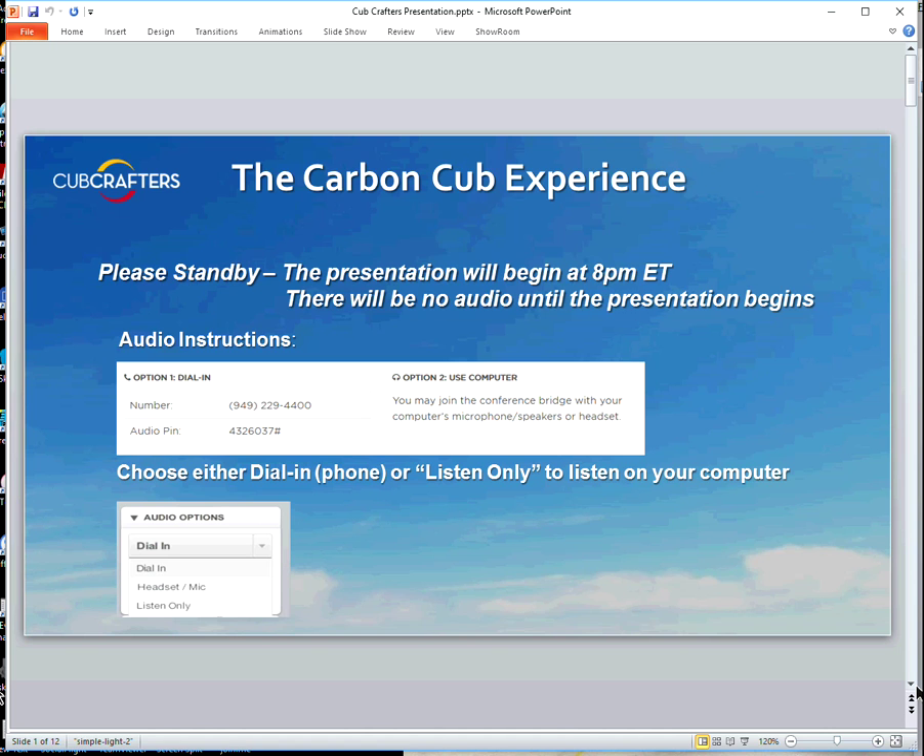Feel free to post your questions using the Q&A or the chat feature, and we'll try to answer those at the end of the presentation. We can answer those questions just by you sending us the text. One more note regarding audio: you can do it on your PC and use the listen-only feature by dropping down in the audio options, or you can dial in using the phone number and audio PIN code. So with that, I will hand it over to Mark.